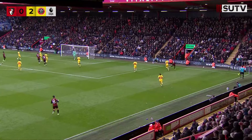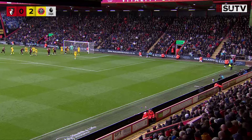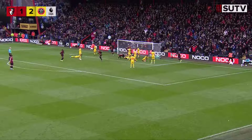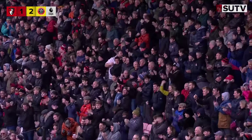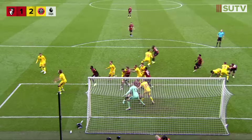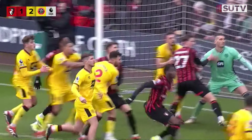Here comes Semenyo down the right - his trickery is good, but Robinson has done well there, McAtee was helping him. A little chorus of the Greasy Chip Butty song ringing around the Vitality. It's the corner into the near post - headed in! Really good leap as well by Dongo Watara. Excellent delivery from the far side - they've got 17 minutes to hold on now at the Vitality Stadium. Watara pulls one back: Bournemouth one, Sheffield United two.